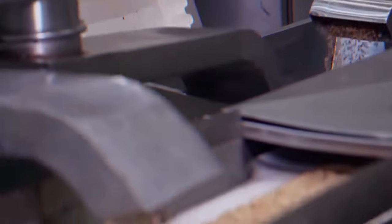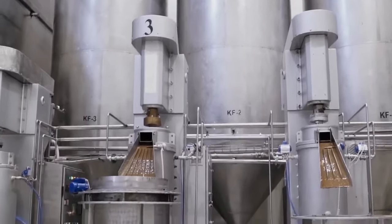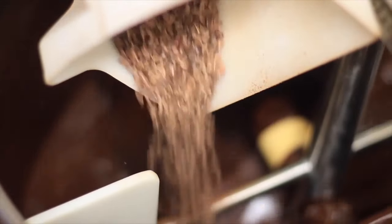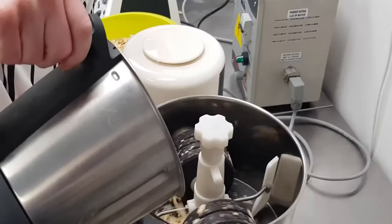Cocoa beans typically contain about 50% cocoa butter and are roasted to reduce them to a liquid form. The cocoa nibs are ground in large grinders to obtain the cocoa mass, which is then pressed to separate the cocoa butter from the dry cocoa cake. Hazelnuts are also crushed in grinding machines to obtain a fine paste, forming the base of the Nutella spread.